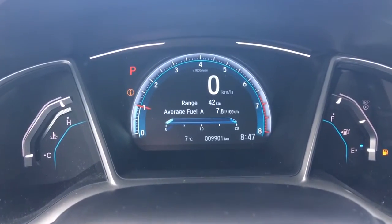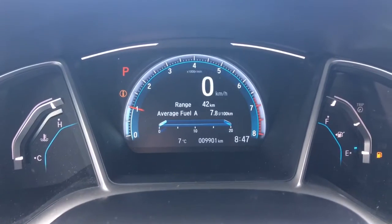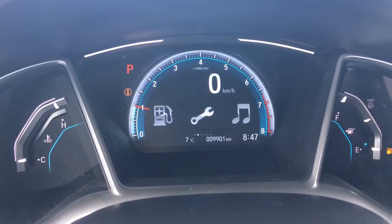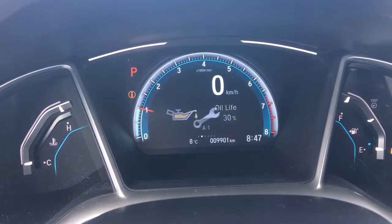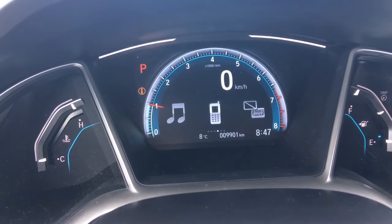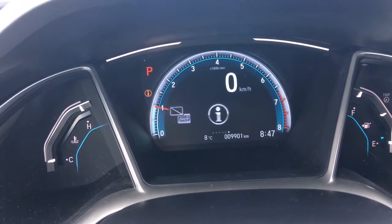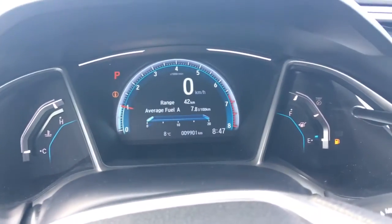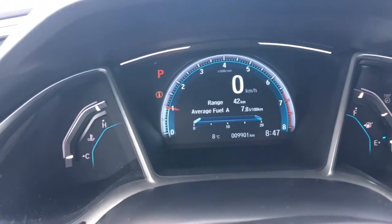Checking out our analog and digital display, we've got our center digital screen where we can see absolutely everything we need quite easily — it's all right there, and you can scroll through it using controls right on the steering wheel. It's just that easy, and I love that big digital speedometer up there.